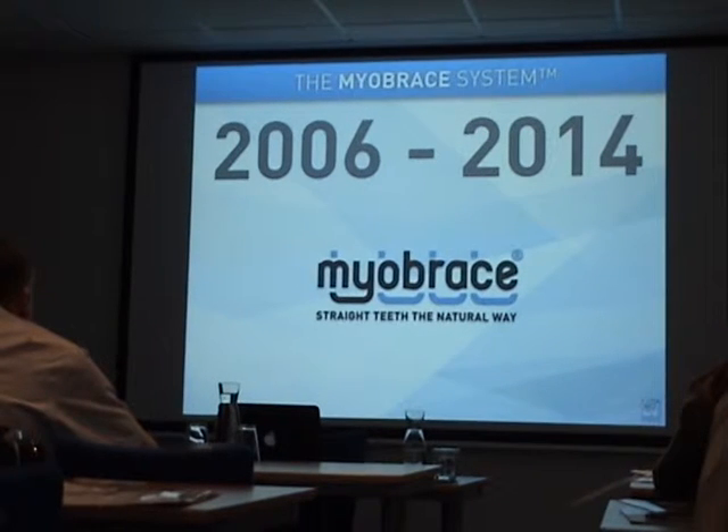In 2006 we introduced the first Myobrace appliances. And now in 2014 we have a full Myobrace system with five different series of appliances.